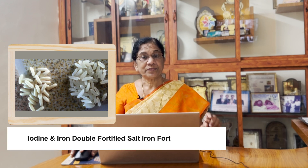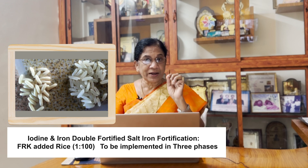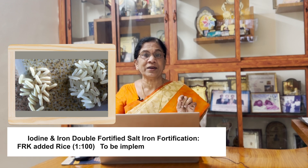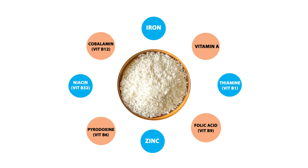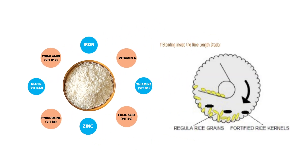It is a fortified rice kernel. We can use iron through fortified rice. All of them are available in our village. We have all the feeding programs in our village — it's a good thing for us.